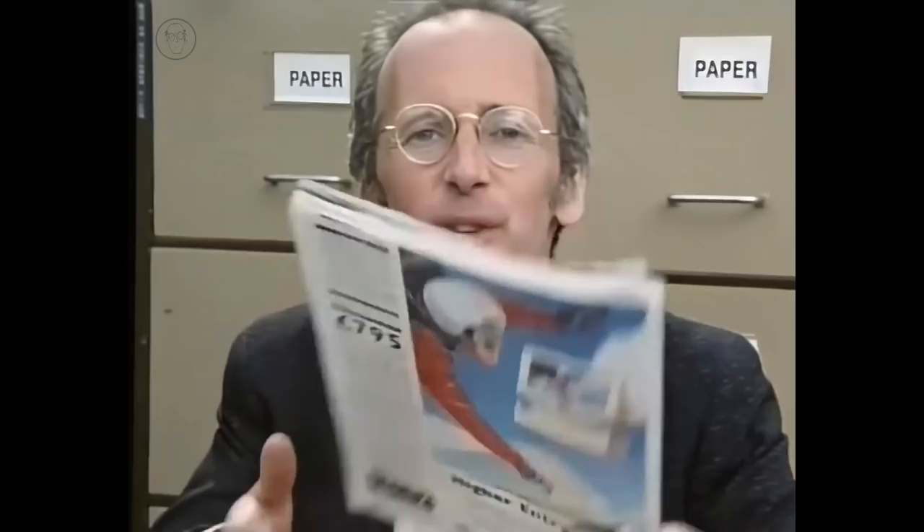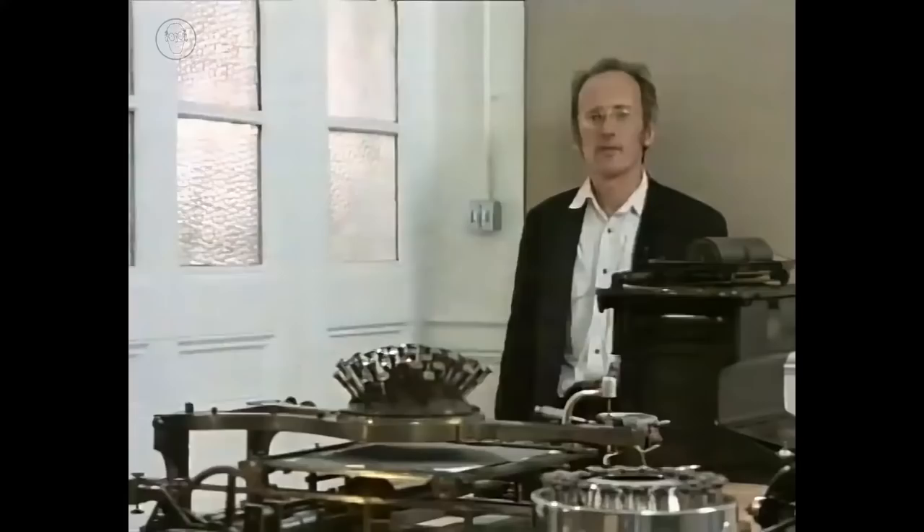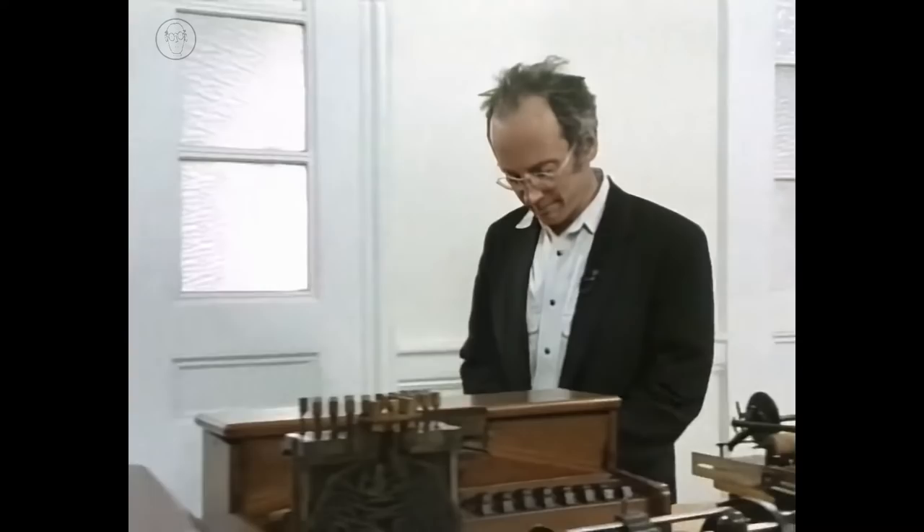In this programme, Rex and I are going to look at the evolution of the word processor and at least try to demystify some of the jargon surrounding it. The word processor came from combining the computer with a much earlier invention, the typewriter. This is part of the Science Museum's enormous collection of typewriters.